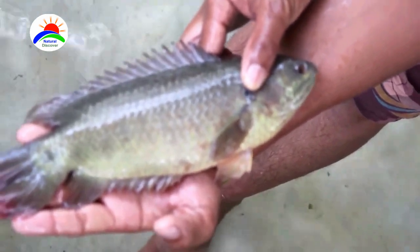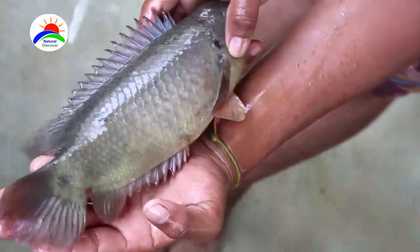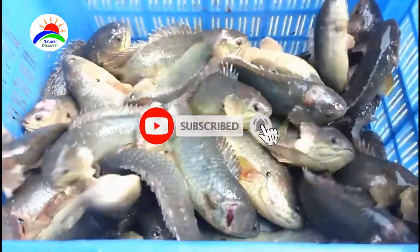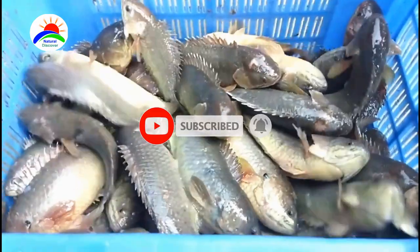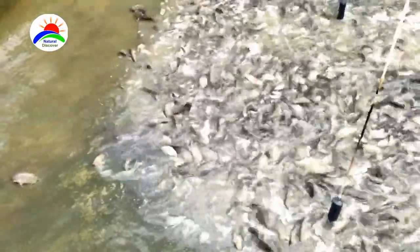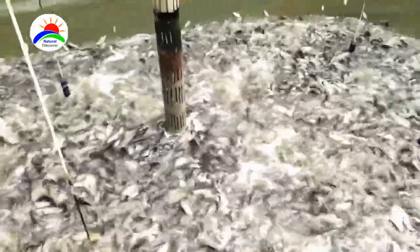The fish is suitable for cultivation in ponds, reservoirs, and rice fields. It is currently farmed commercially for food in several countries including the Philippines, Papua New Guinea, India, and Bangladesh. Climbing fish is a high-priced fish, nutritious and economically profitable for small to medium-scale fish farmers.